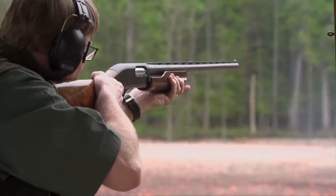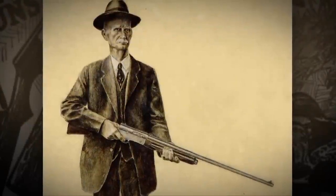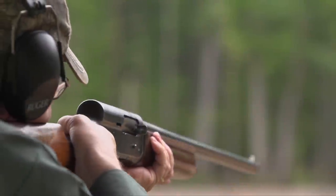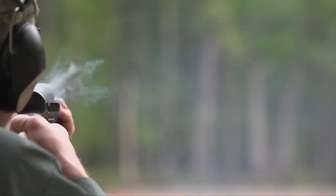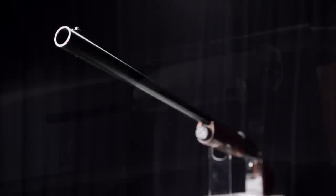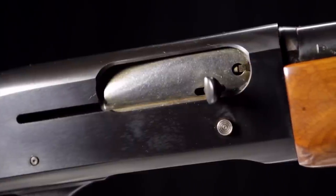Remington continued to pursue auto-loading shotguns and pump-action shotguns. They really had it down with the Remington Model 11 — the recoil-operated gun designed by the master, John Moses Browning — but the lines of the Model 11 were really from another age. In the post-World War II era, Remington brought out the Model 48, and really all they did was shave off the hump and change the lines of the gun. It was the same basic operating system.